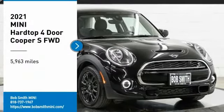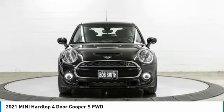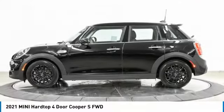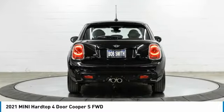Stop by and take a look at the 2021 Mini Hardtop 4-Door. The Mini Hardtop 4-Door comes with agile handling and quick, precise steering that makes it lots of fun to drive. It is loaded with premium features, world-famous feistiness, and is built for sharing.